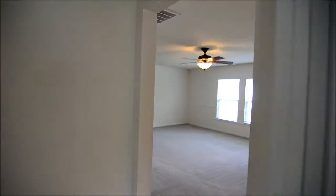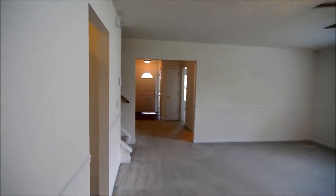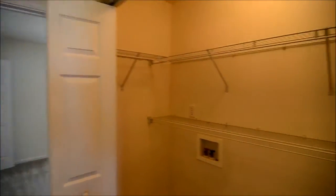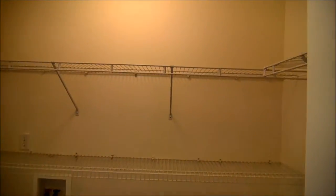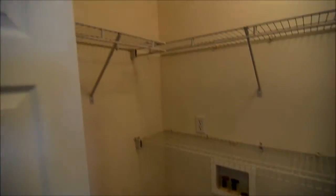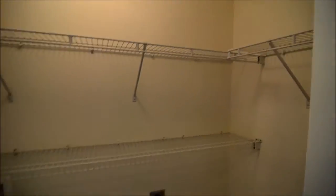Now let's take a look at the laundry room, just right off to your left off of this hall. It's more of a laundry closet, but it can accommodate a full-size washer and dryer and you have that nice built-in shelving here as well which gives you some extra storage.